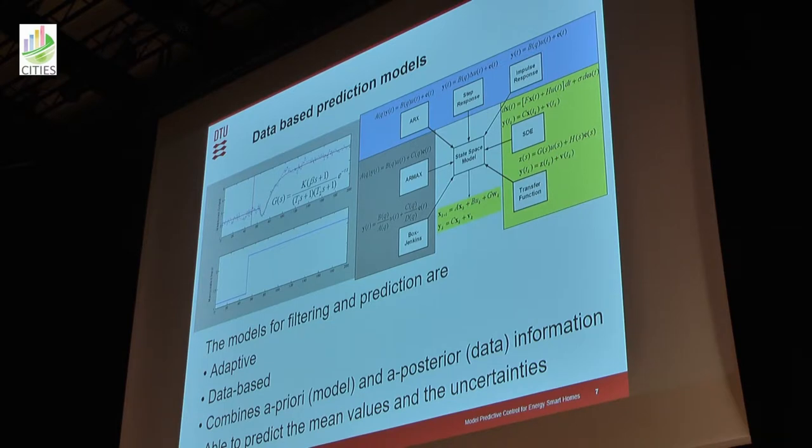The features of these models and the way we do it is that they are adaptive and data-based. We can combine some model information with data information, and we are able to predict both the mean of the future and the uncertainties, and we are able to use that in our MPC.